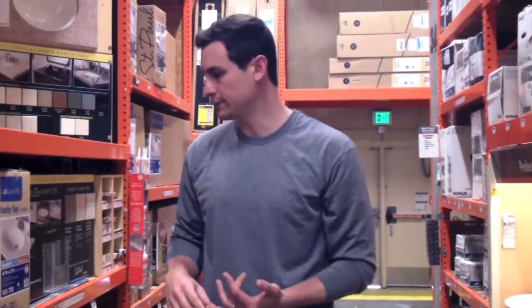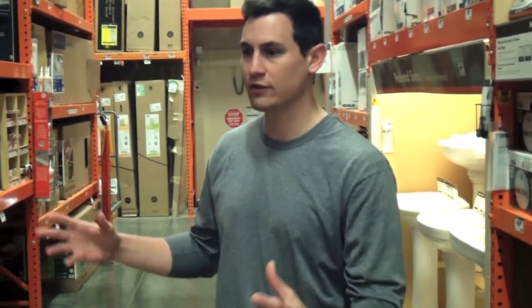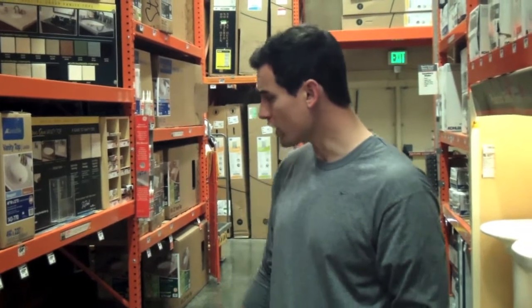We're here at Home Depot picking out finishes for the end stages of the Baltimore project. We're trying to figure out what we're going to do with vanities. Each project, before we put it in our scope, we try to lay everything out — bathrooms, kitchens, everything. We're not just going to come in and pick a random finish; we want to actually think about what's going to go together.